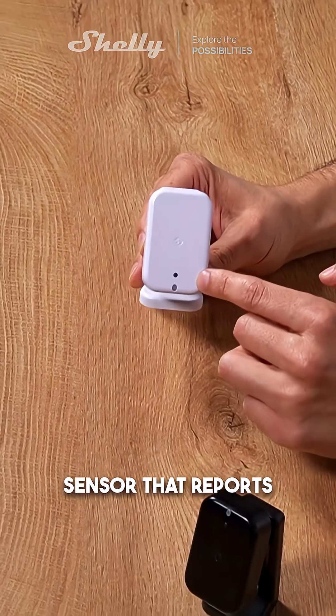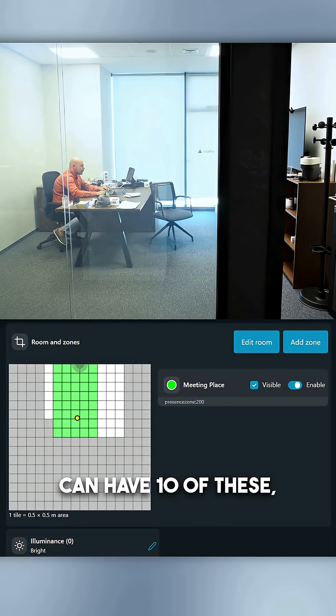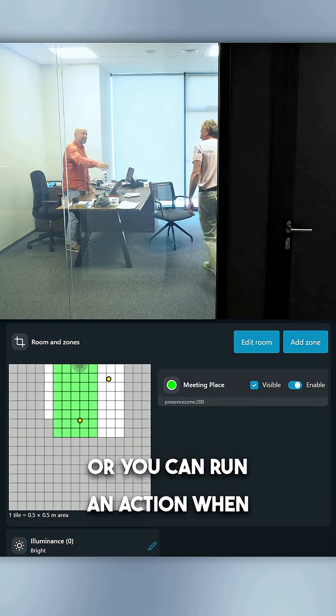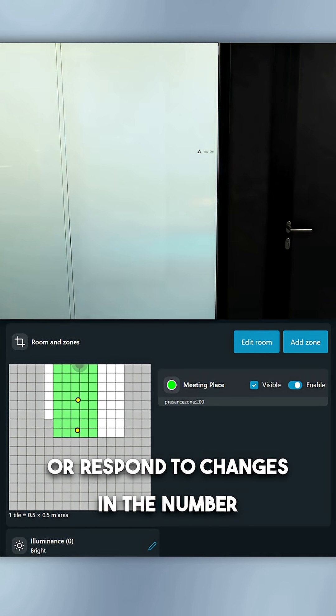Plus, it has a built-in light sensor that reports three levels. Triggering automations when a zone — remember you can have 10 of these — becomes occupied or non-occupied. Or it can run an action when someone or multiple people enter or leave a specific zone, or respond to changes in the number of people within a zone, and so much more.